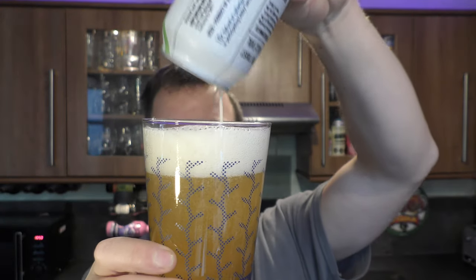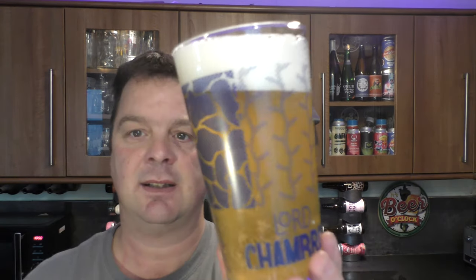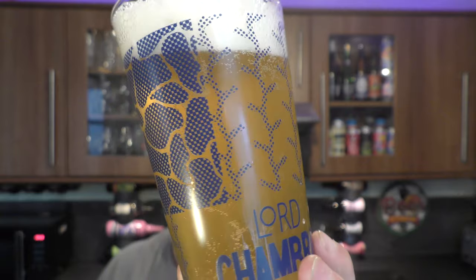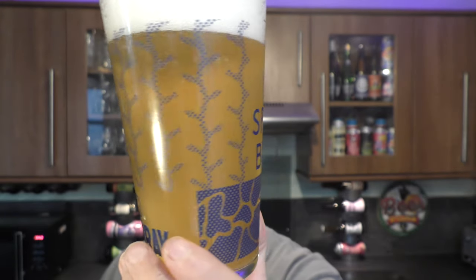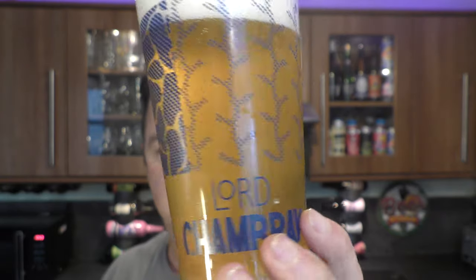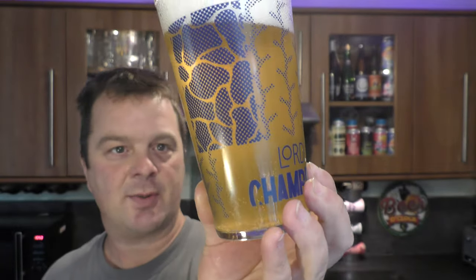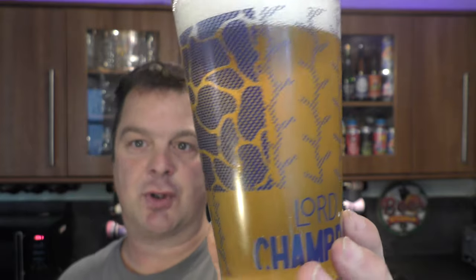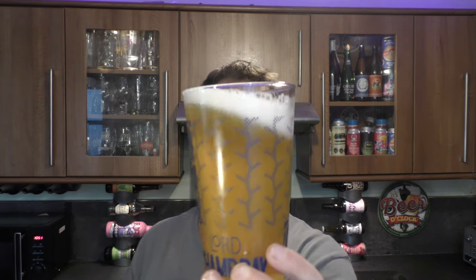Oh, it smells really hoppy. Two finger white head, good levels of carbonation. Hazy looking Pilsner. In terms of colour, it is straw coloured but it's hazy — a straw coloured Pilsner but hazy. But that for me is fantastic. It means they haven't filtered the beer out too much so you should be getting a lot of flavour from this Pilsner. And indeed, even from this distance I'm picking up lovely hoppy kind of tones.